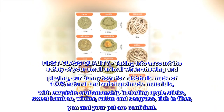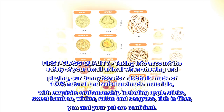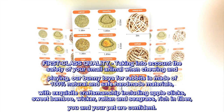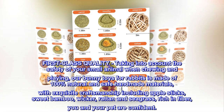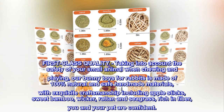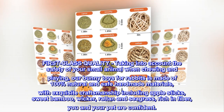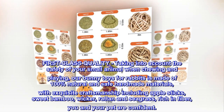First-class quality, taking into account the safety of your small animal when chewing and playing. Our bunny toys for rabbits are made of 100% natural and safe handmade materials, with exquisite craftsmanship including apple sticks, sweet bamboo, wicker, rattan, and seagrass — rich in fiber, so you and your pet can feel confident.